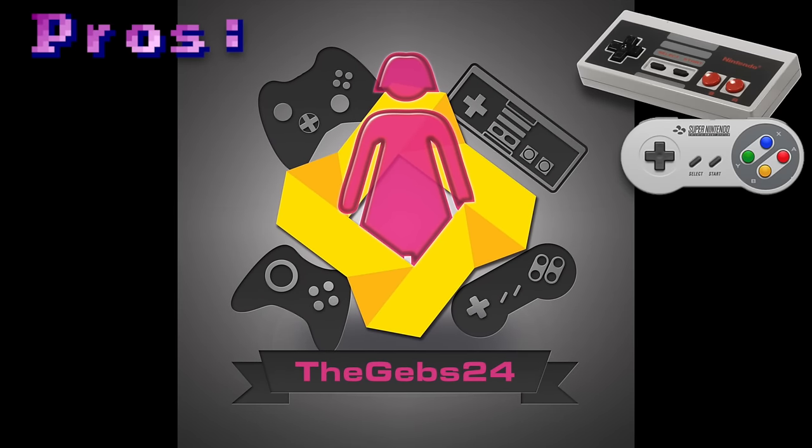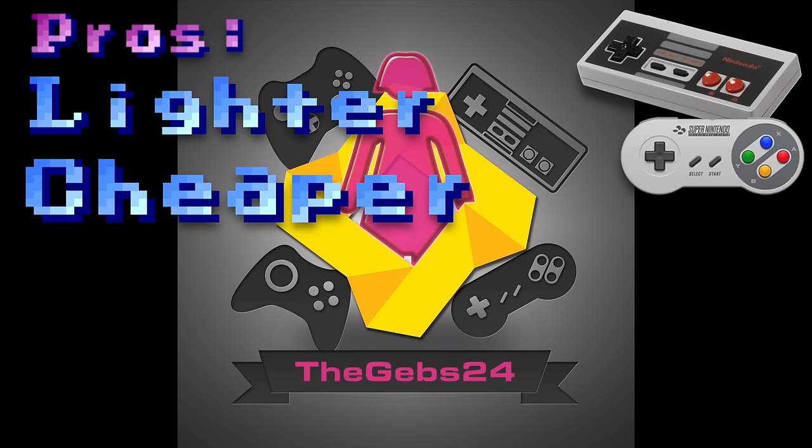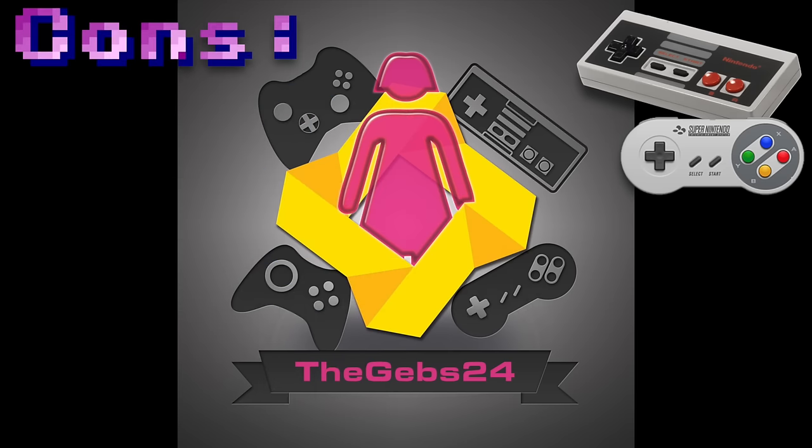Summarizing the pros of controllers — and this is generic even though I only showed NES and Super Nintendo: they are clearly lighter, which is great if you've got kids because it's less of a hazard if they drop them. They are cheaper — you can pick up a Super Nintendo, NES, or Mega Drive pad for around five pounds, and I've seen them as low as three at expos. There's also the cultural influence, especially with the NES pad. The cable is also slightly longer than on the joysticks.